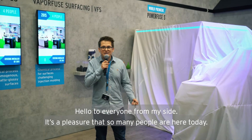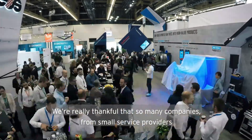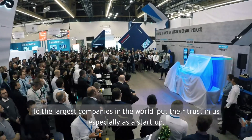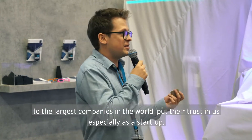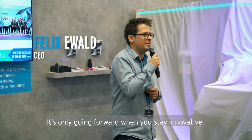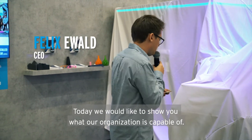Hello everyone from my side. It's a pleasure that so many people are here today. We're very thankful that from small service providers to the largest companies in the world, they give us so much trust, especially as a startup. But it's only going forward if you stay innovative. And today we would like to show you what our organization is capable of.